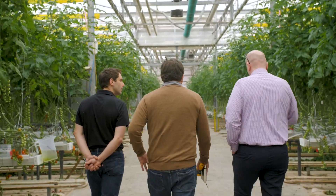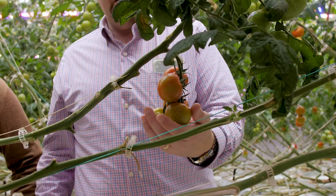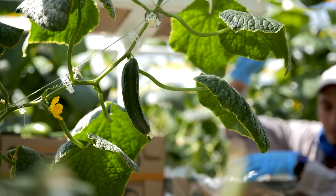We struck up an early relationship with Fluence back in the day. We have the Viper 3P hanging in a hybrid configuration in the 15-acre range, where we're currently lighting tomatoes and cucumbers with it.